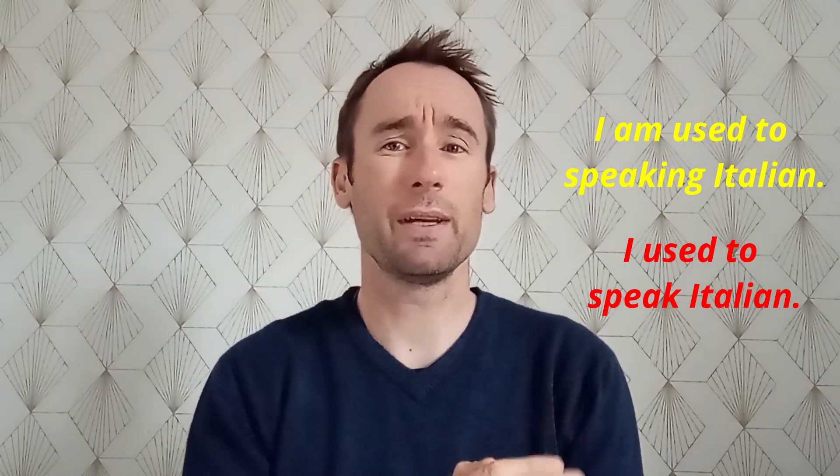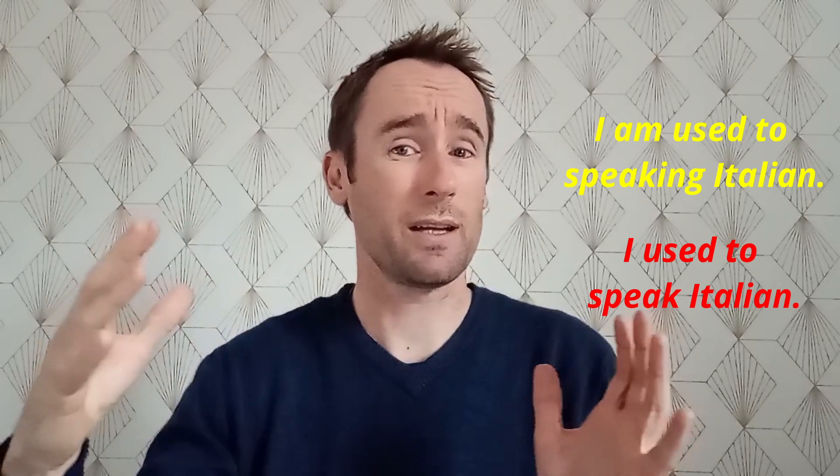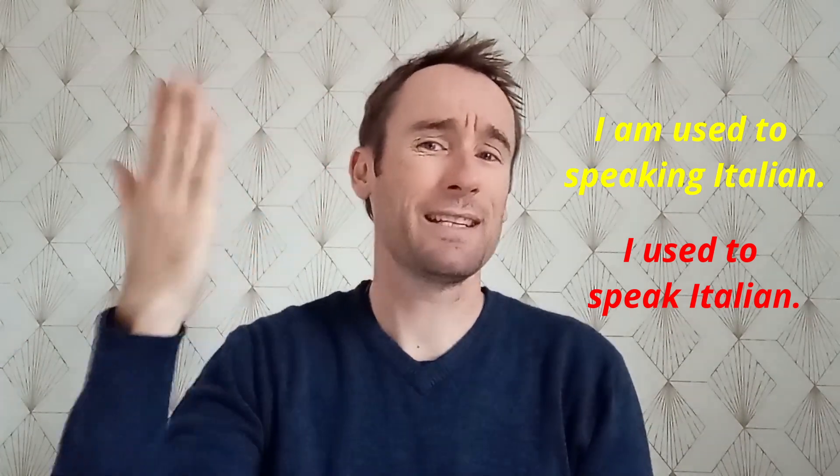I used to speak Italian. You can see we don't have the verb 'to be' — we just have 'I' and then straight into 'used to.' This is speaking about something that happened in my past for a long time, but is now finished. Maybe I learned Italian at school and spoke it for many years, but now I have forgotten. It's in my past, it is finished. When we have 'used to' plus the verb in the infinitive —